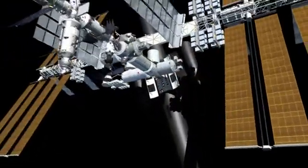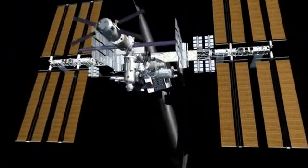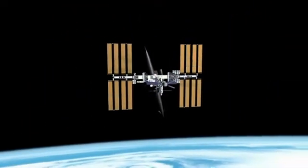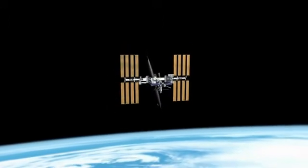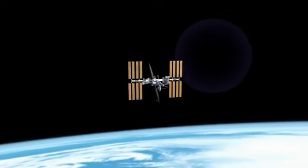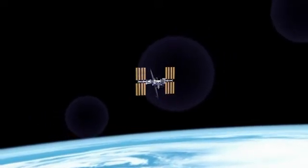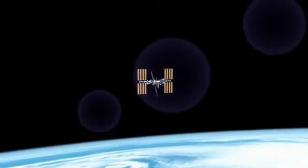We have begun to contemplate our origins. It is said that we are the children of stardust, and now is the time to realize our destiny. Skylon could enable the International Space Station to fully realize its potential as a foundation for human presence in space.